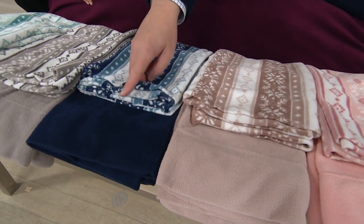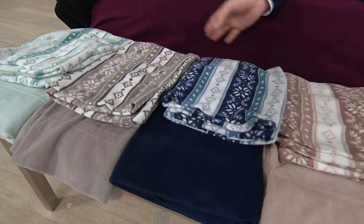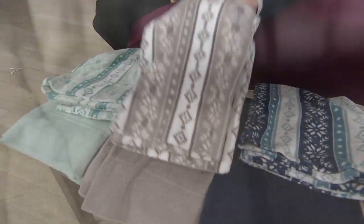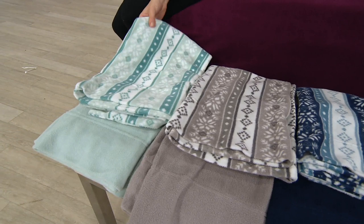Then we have navy, a rich inky indigo blue — my oldest son sleeps on that. My youngest has the gray, which is most popular. It's like a Weimaraner puppy color with the blue eyes. And there's the Fair Isle bonus pillowcase in gray. And then the sea glass, that soft color between aqua and robin's egg blue.